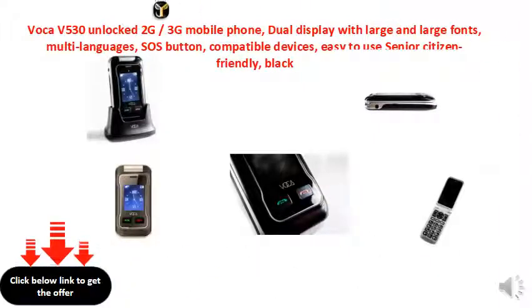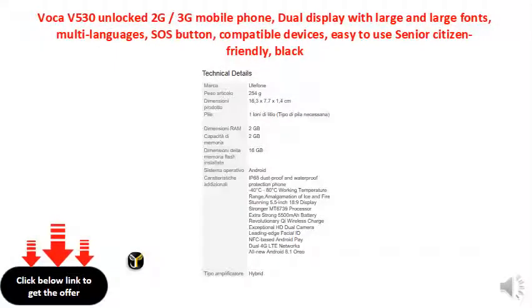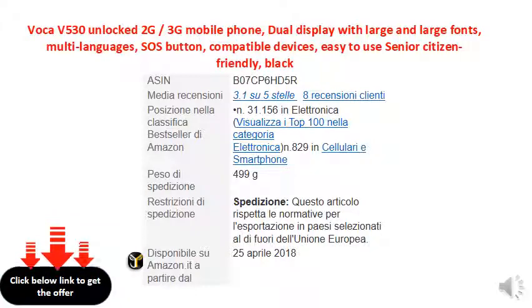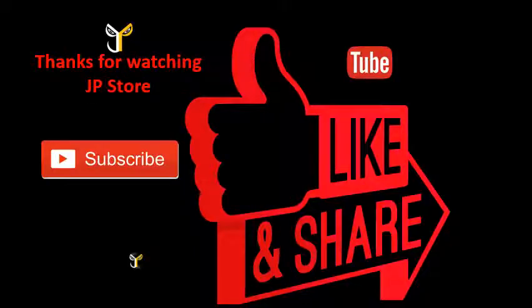We'll see you next time. Thanks for watching JPStore. Please do subscribe, like, share.